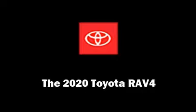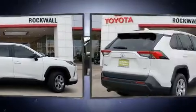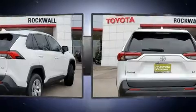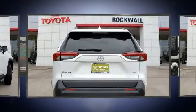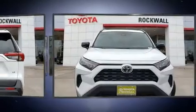Take command of the road in the 2020 Toyota RAV4. Performance and efficiency are both prioritized thanks to the 2.5 liter four-cylinder engine, providing a smooth and predictable driving experience. Well-tuned suspension and stability control deliver a spirited yet composed ride.